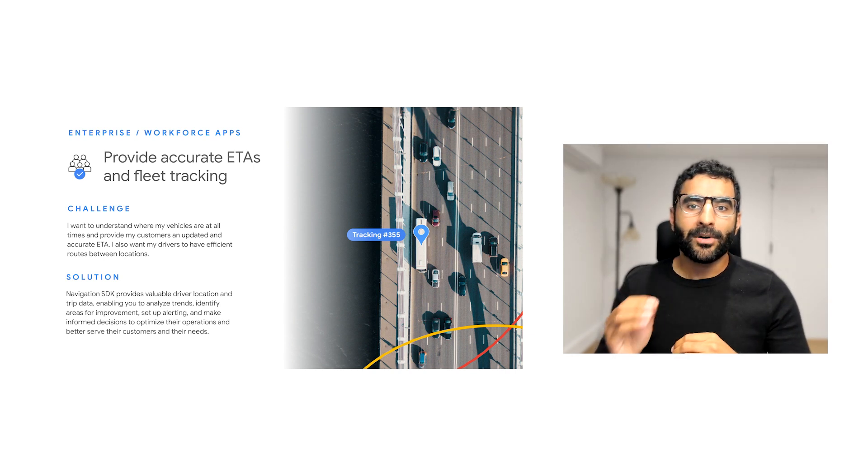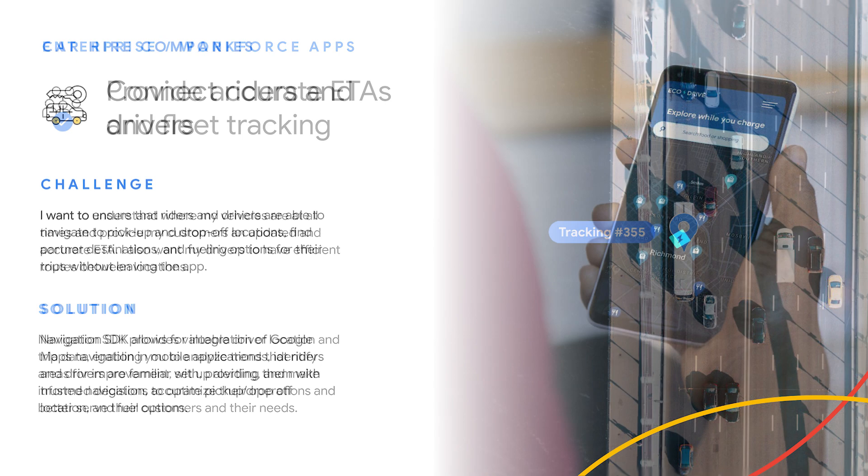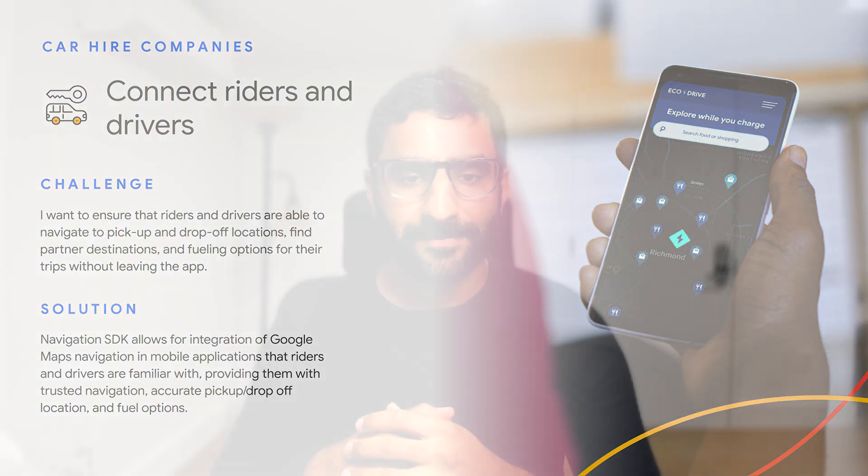For companies with enterprise workforce apps, Navigation SDK can provide more accurate ETAs and fleet tracking, which allows you to know exactly where your vehicles are at all times and provide your customers with an updated and accurate ETA. The SDK provides valuable driver location and trip data, enabling you to analyze trends, identify areas for improvement, set up alerting, and make informed decisions to optimize your operations and better serve your customers. For car hire companies, Navigation SDK can seamlessly connect riders and drivers navigating to pick-up and drop-off locations, find partner destinations, and fueling options for their trips without having to leave the app, providing them with trusted navigation.